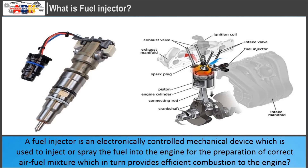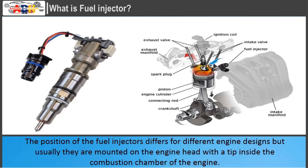A fuel injector is an electronically controlled mechanical device which is used to inject or spray, just like a syringe, the fuel into the engine for the preparation of the correct air-fuel mixture, which in turn provides efficient combustion to the engine. The position of the fuel injectors differs for different engine designs, but usually they are mounted on the engine head with a tip inside the combustion chamber.